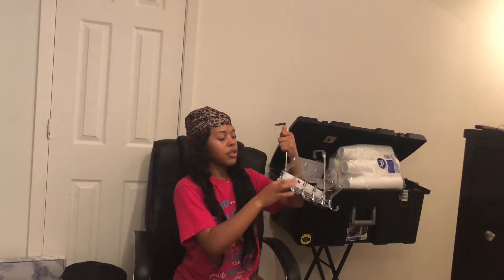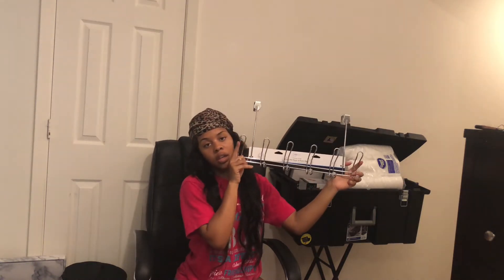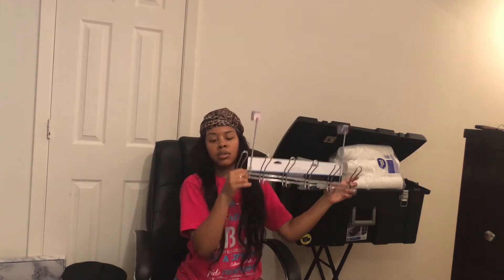I got this over-the-door rack hanger to hang my backpack, jackets, and little things like that.